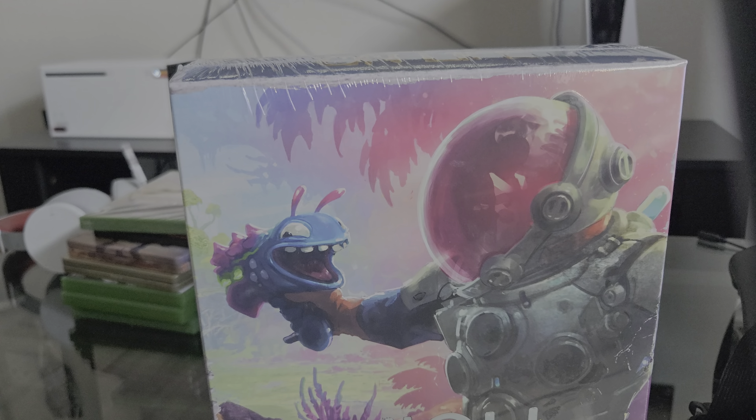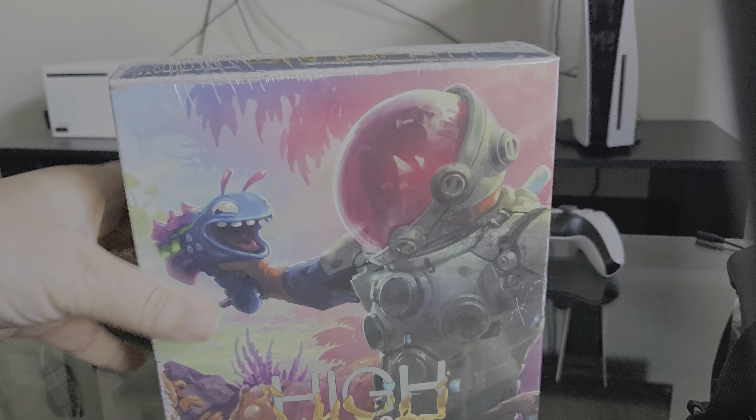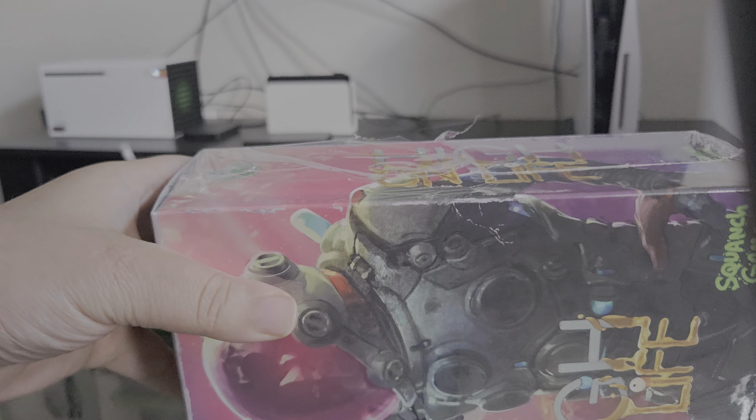Alright, High on Life Collector's Edition unboxed from Squanch Games. This is a fantastic game — bought it a little while ago digitally, and now picked up the physical version.